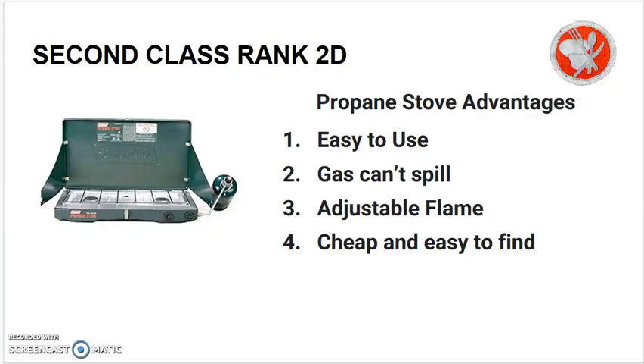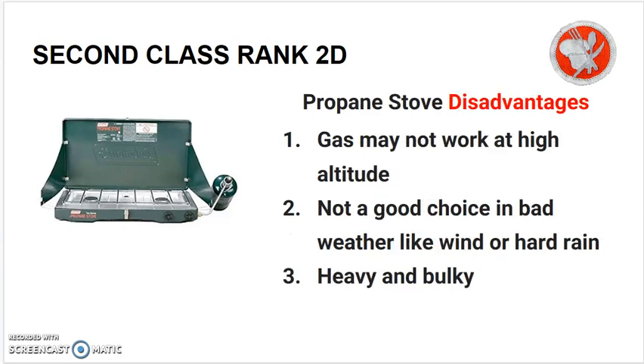Propane stoves have many advantages. They are easy to use, the gas cannot spill, they have an easily adjustable flame, and the gas is cheap and easy to find. They have several disadvantages: the gas may not work at high altitudes, they are not a good choice in bad weather like high winds or hard rain, and they are heavy and bulky.